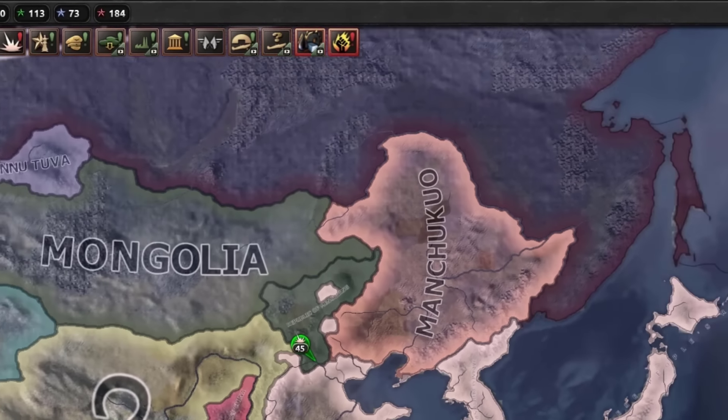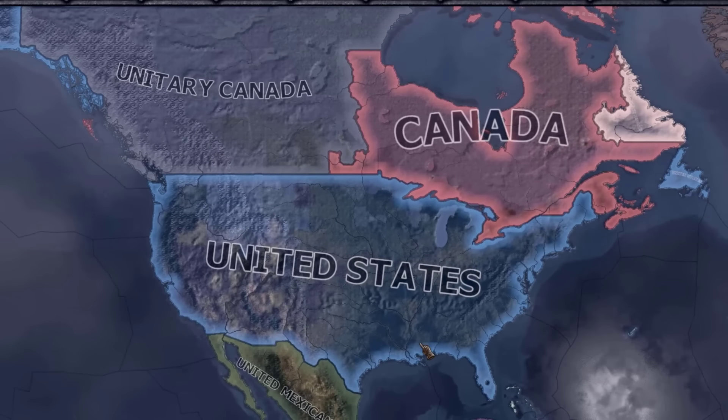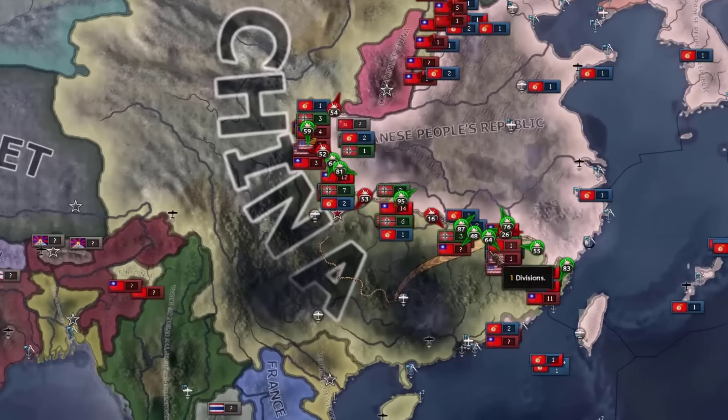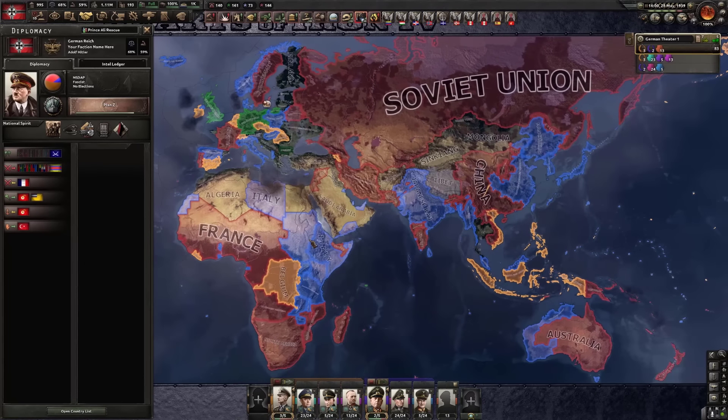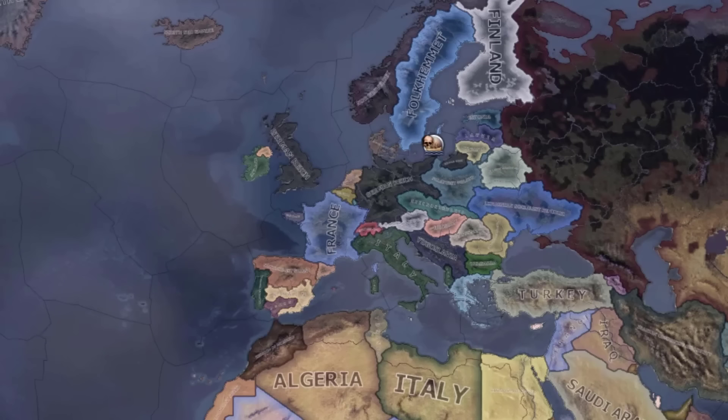I don't think I'm gonna join any factions because I didn't realize there were so many other things going on in the world. It's interesting. I'm now controlling the Soviets and the French — I ain't even sure how.